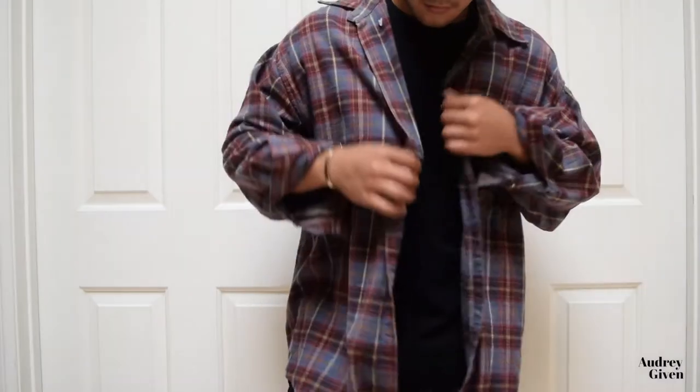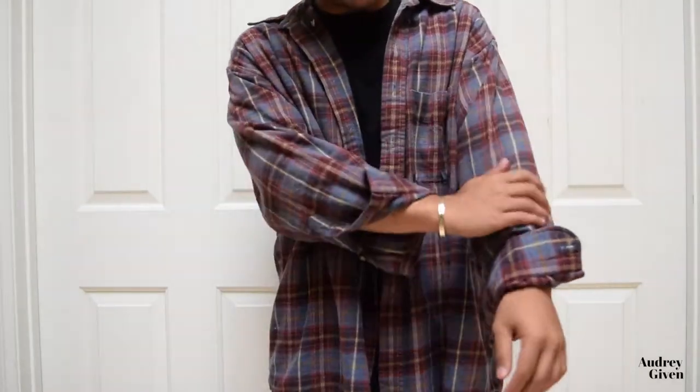The final piece is this flannel type material. When it comes to flannels I have two prerequisites: first, the pattern's gotta be on point; second, I don't like when it looks new — it has to have that old vintage vibe. It's this nice maroon and it's just so dope.